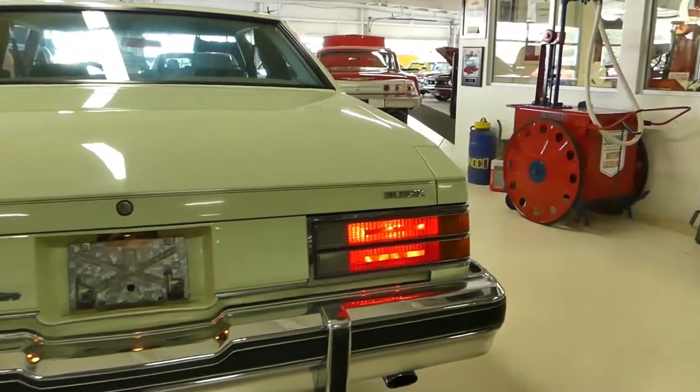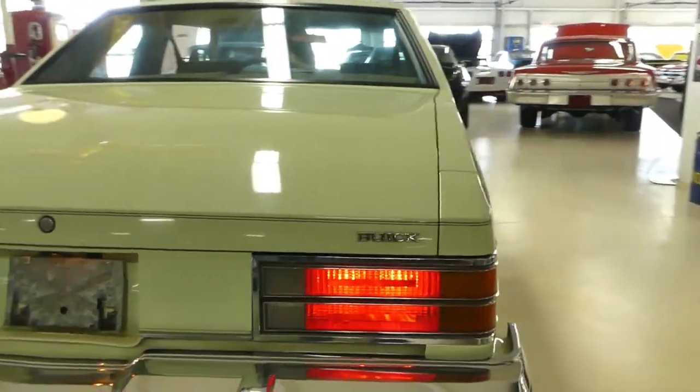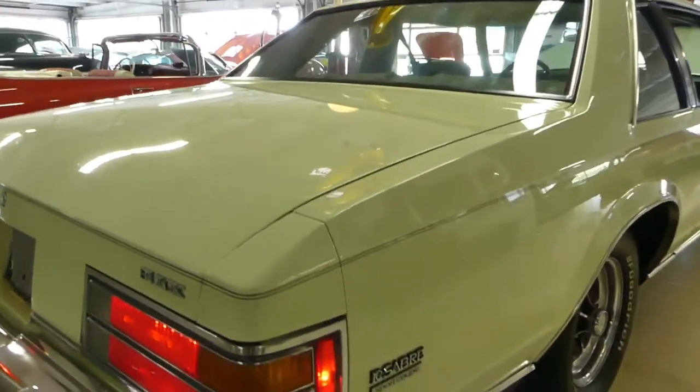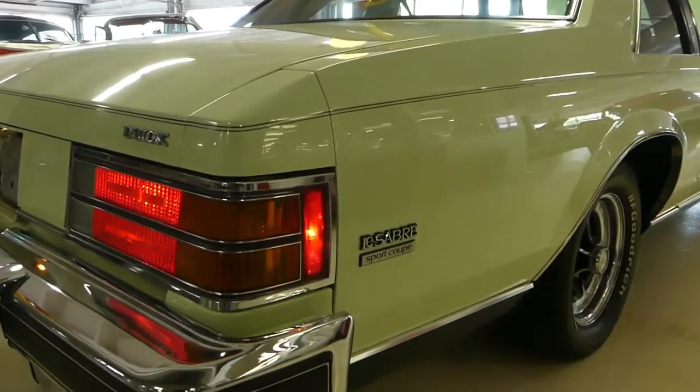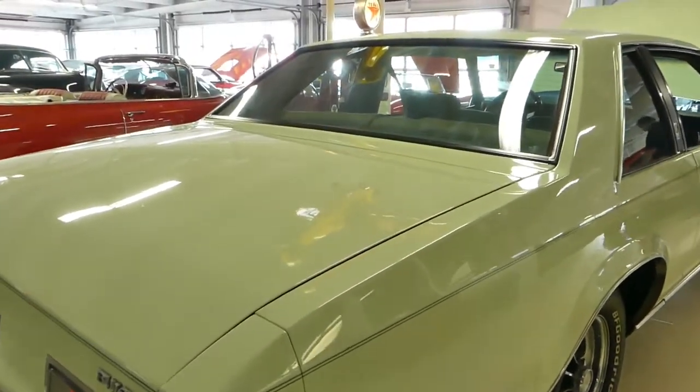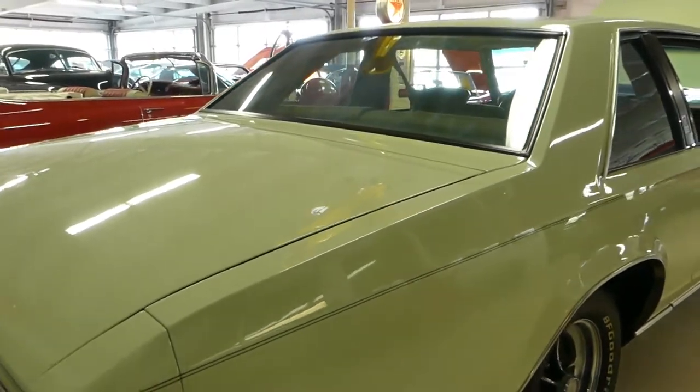Good day everybody, Kurt with Cruisin' Classics here, introducing a very rare, last from the past, 1979 Buick LeSabre Sport Coupe Turbo.